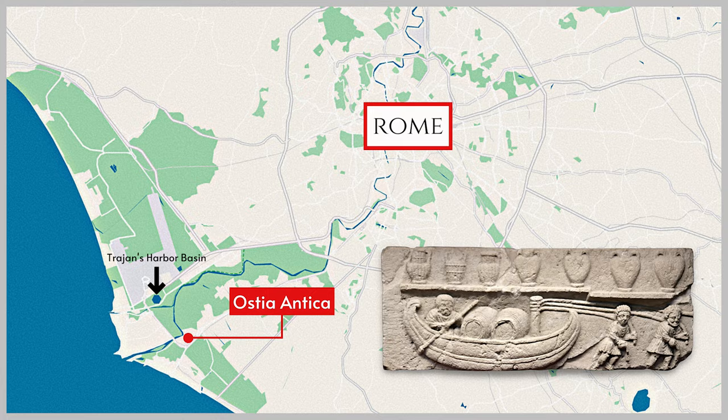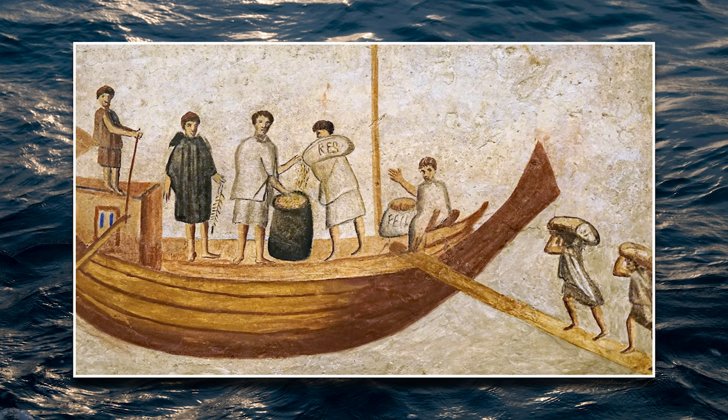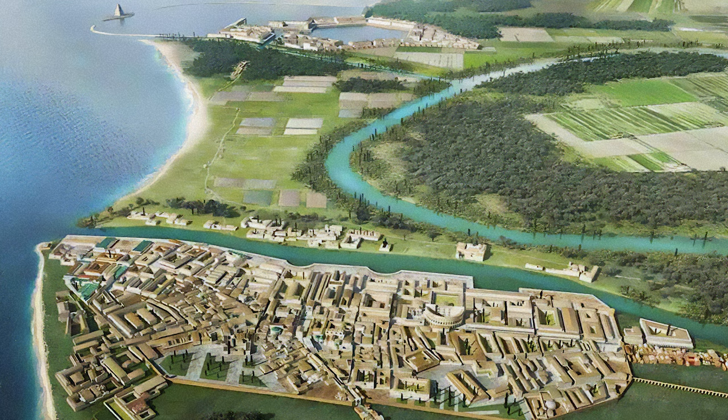As a result, virtually all of the thousands of ships that carried grain, olive oil, wine, and other trade goods into Rome had to dock in or near Ostia at the Tiber's mouth. Initially little more than a small fortified settlement, Ostia grew into a thriving city of nearly 50,000 inhabitants during the early imperial era, when the emperors constructed a large artificial harbor to accommodate the rising tide of imports from the provinces.